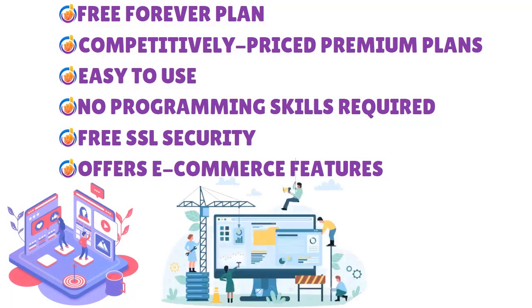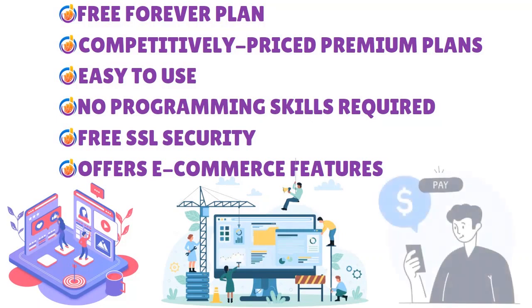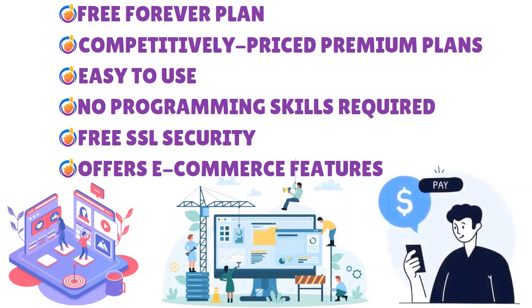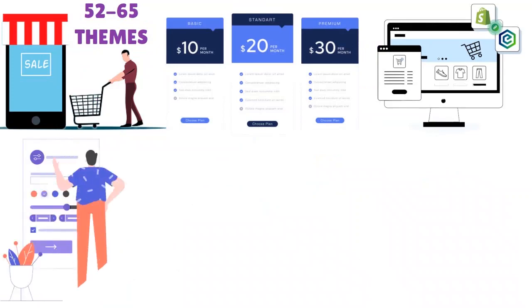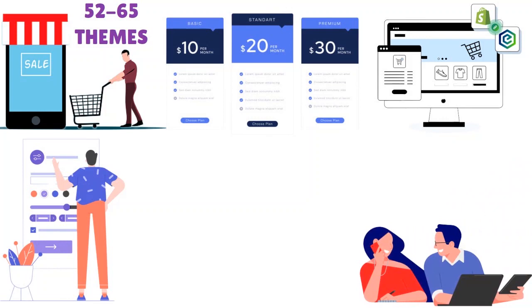When you think about Weebly's drawbacks, note that it shows Square ads unless you are on the professional plan or above — by the way, Weebly is owned by Square. You also have limited customization options, and phone support is only available on the professional plan and above.